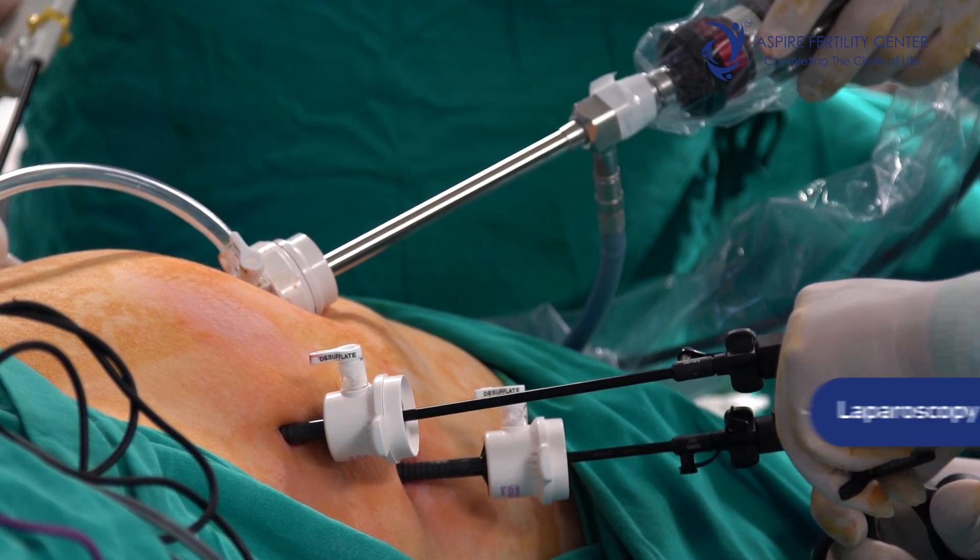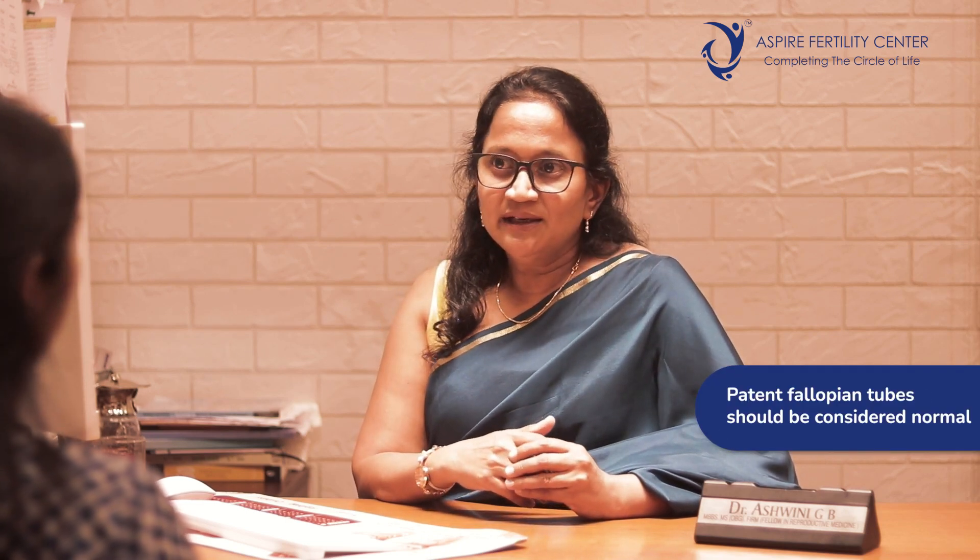For testing fallopian tubes, there are several ways: an ultrasound-based test called a sonosalpingogram, an X-ray-based test called a hysterosalpingogram (HSG), and the gold standard — laparoscopy. It's important to remember that these tests only assess tubal patency, not function. Rarely, past infections can cause blocked tubes with no ciliary activity, which can prevent natural pregnancy. However, patent tubes should be taken as normal and the lady given more time for natural conception.